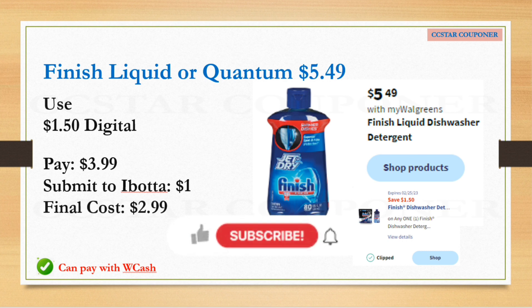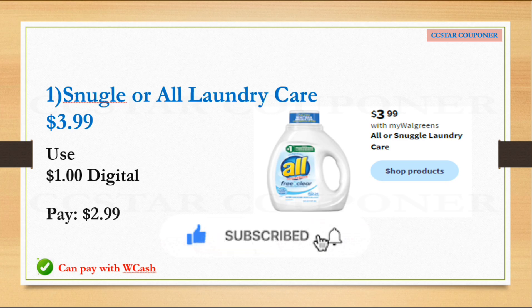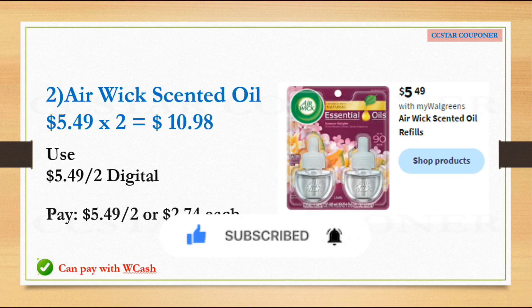Snuggle or All laundry care will be on sale for $3.99. Per the ad, there's a $1 digital coupon — after that coupon, just pay $2.99 and use Walgreens Cash if you have any. The AirWick scented oil refill will be $5.49. Get two because per the ad we're expecting a $5.49 off two digital coupon. After that coupon, pay $5.49 — or $2.74 each. Use $5 Walgreens Cash and you'd only pay $0.49 plus tax. It's basically a buy one get one free deal.